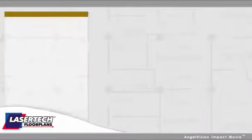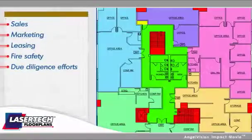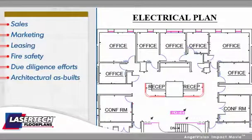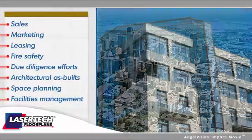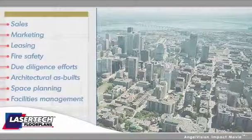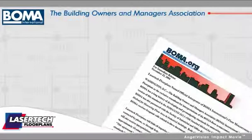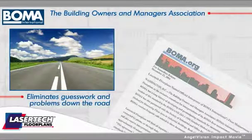Our proven services are used in sales, marketing, leasing, fire safety, due diligence efforts, architectural as-builts, space planning, facilities management, or anywhere buildings require accurate drawings. In fact, BOMA has endorsed our service since 2004 because it eliminates guesswork and problems down the road.